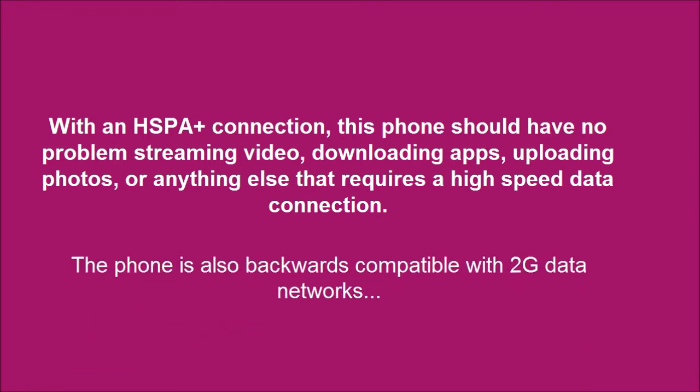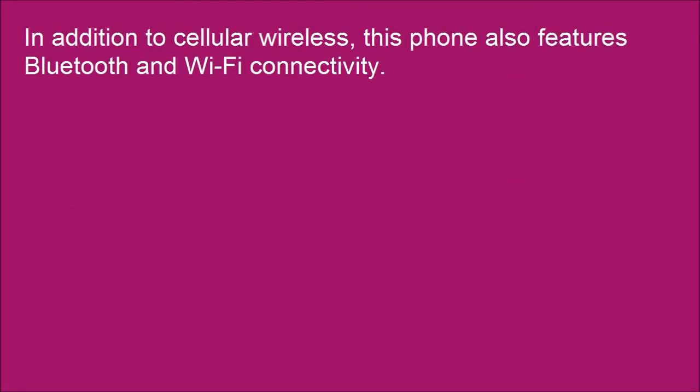The phone is also backward-compatible with 2G data networks. In addition to cellular wireless, this phone also features Bluetooth and Wi-Fi connectivity.